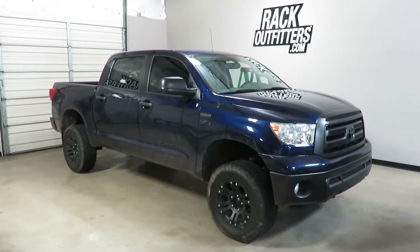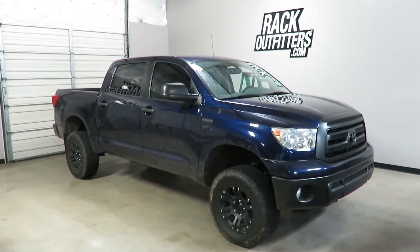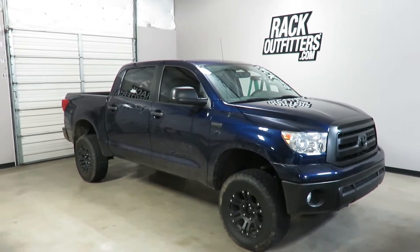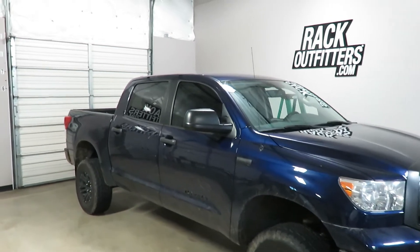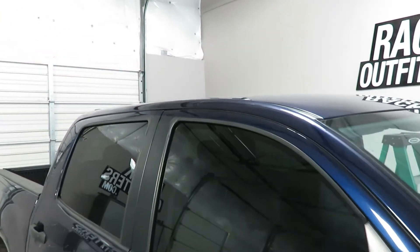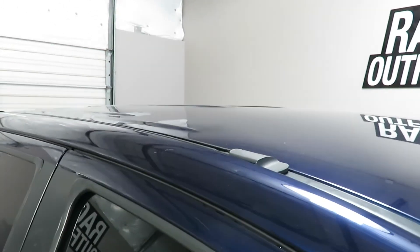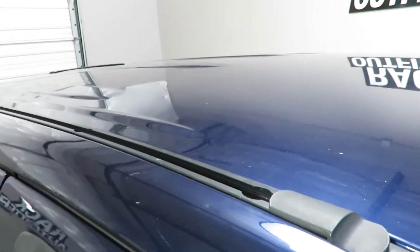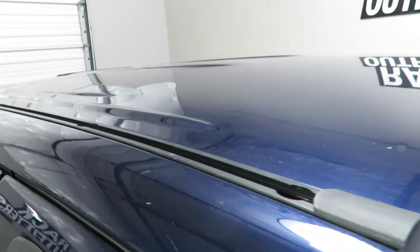This is a fit for a 2007 through 2018 and possibly beyond Toyota Tundra Crewmax. We've outfitted this vehicle with the Rhino Rack RTS tracks. These are custom made tracks specifically for the ditch channel of this vehicle. They're specific passenger and driver side.